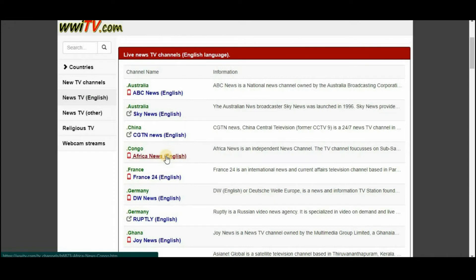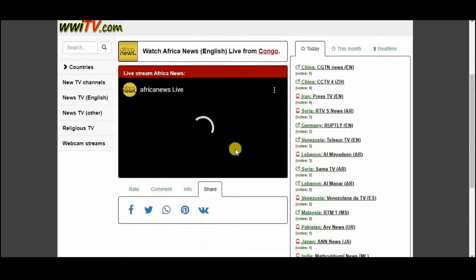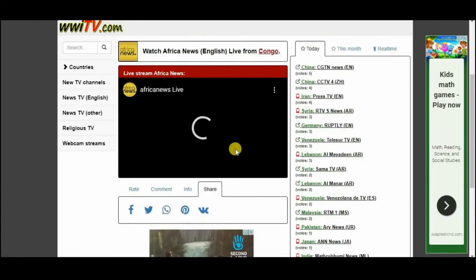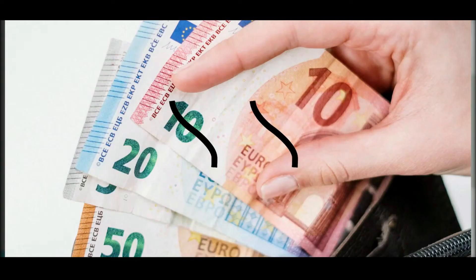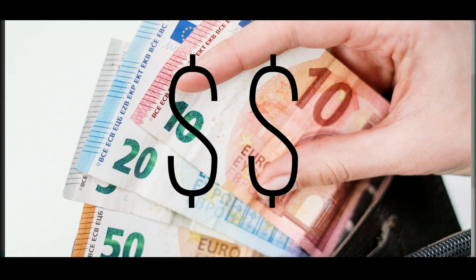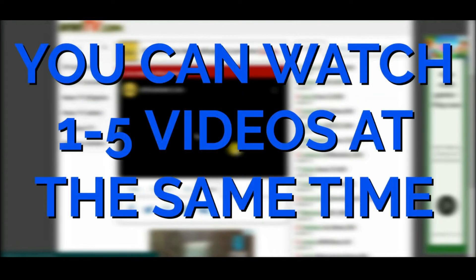Return to the previous page and choose another video from the list. You'll watch the second video after the first one has finished playing. This is very helpful since it enables you to watch a large number of videos at the same time. You have the option to watch as many videos as you like simultaneously, enabling you to maximize your profits and potentially double, triple, or even quadruple your earnings. You may open one to five or more videos at the same time and watch them all at once.